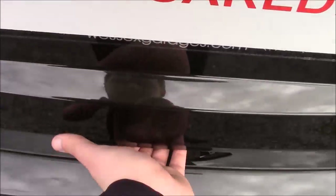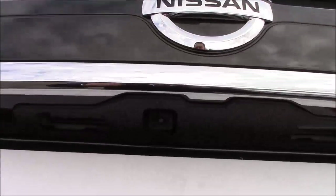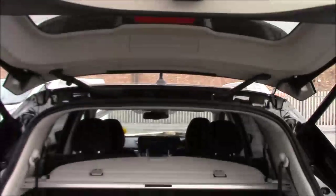To open up the tailgate, you just press a button underneath the lip here, and the boot lid rises up automatically. Just underneath the lip here, you can also see you have a colour reversing camera, which is displayed on the colour monitor on the centre console.